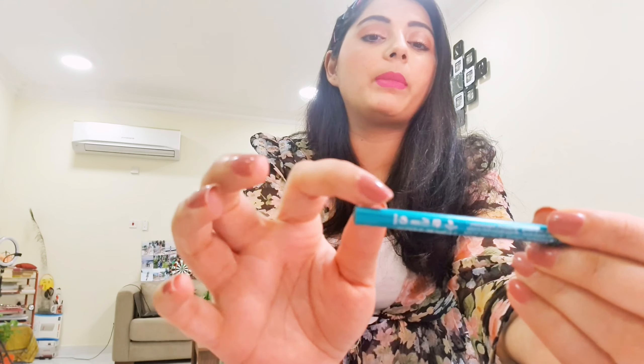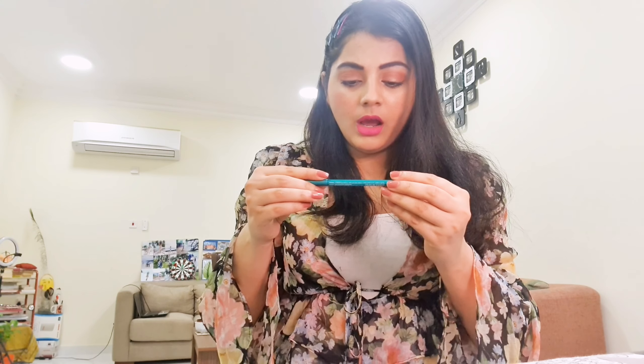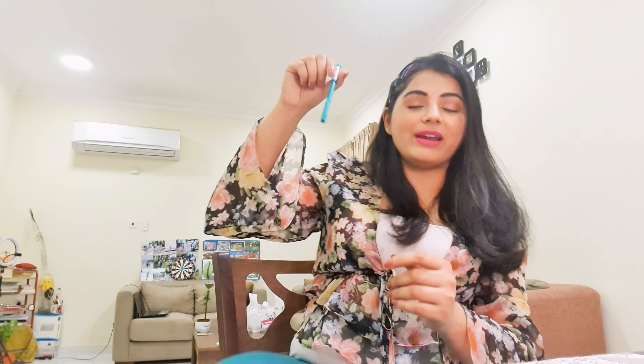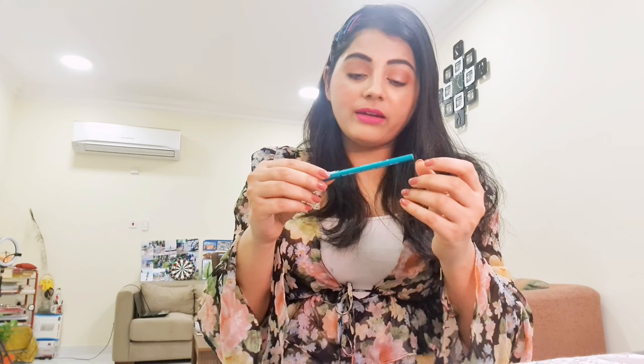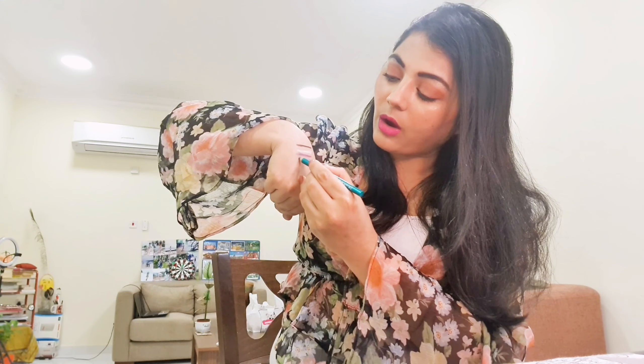The last eye pencil is a turquoise color — it actually matches my pants right now! It's a kajal pencil, meaning you can apply it inside the eye as well. The color is a beautiful greenish shade. Out of all four, here's my ranking: Hot Chocolate first, Turquoise second, Purple Rain third, and the White one fourth.